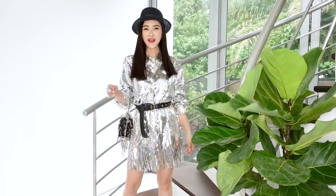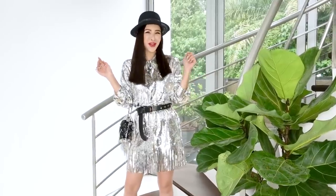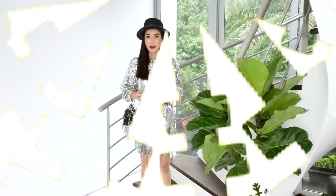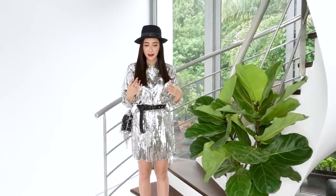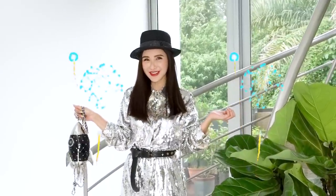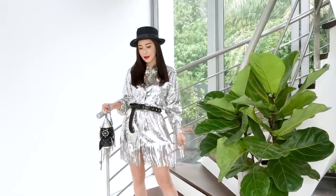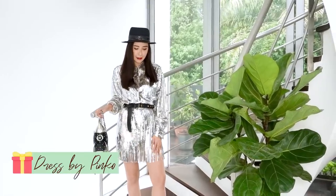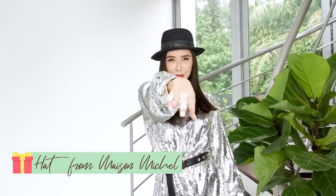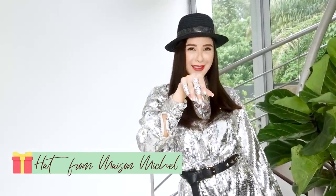The next look is for a shiny shimmering New Year's party. I'm going with this very rock-chic kind of vibe, complete with a rocket handbag because we are going to have a blasting new year! I'm going with this very sparkly shirt dress with fringes and cowboy boots to match the full look. The accessories I'm going with are this hat and diamond bondage wings.